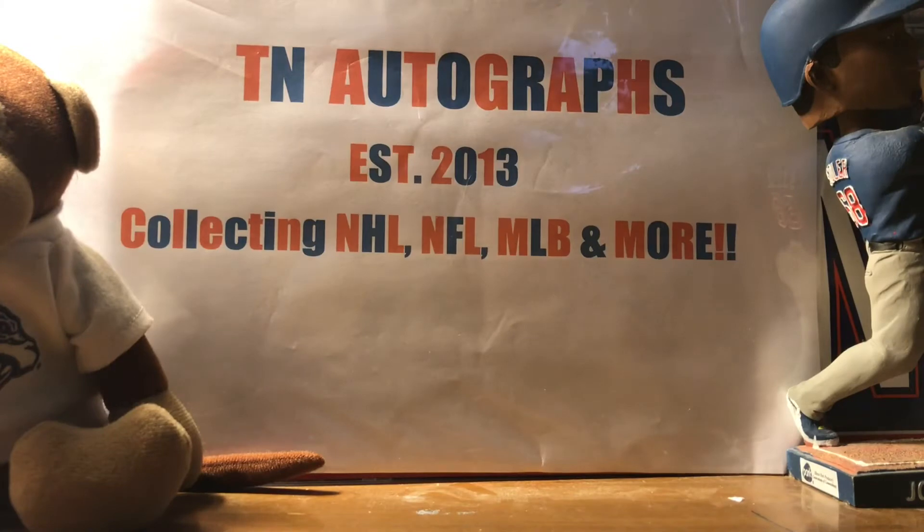What is up YouTube, TuneAutographs here coming back at you with another Fan Pack Friday — hopefully everyone is doing well. In this episode I have a total of seven fan packs to show you, with four coming in Monday. Wide range of hockey, baseball, and football, so without further ado let's get started.